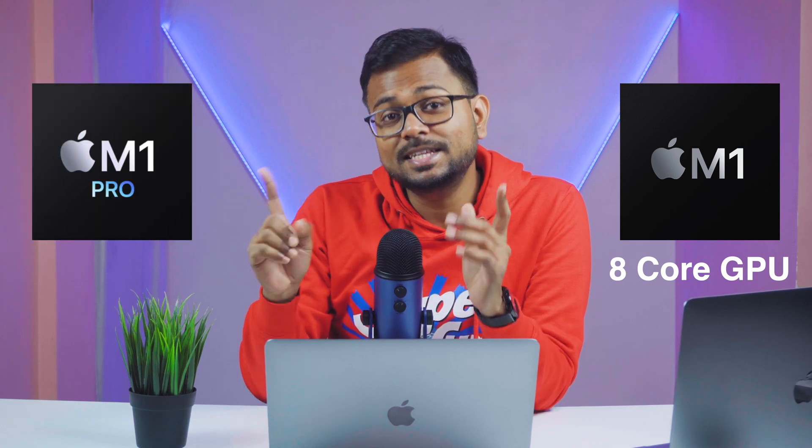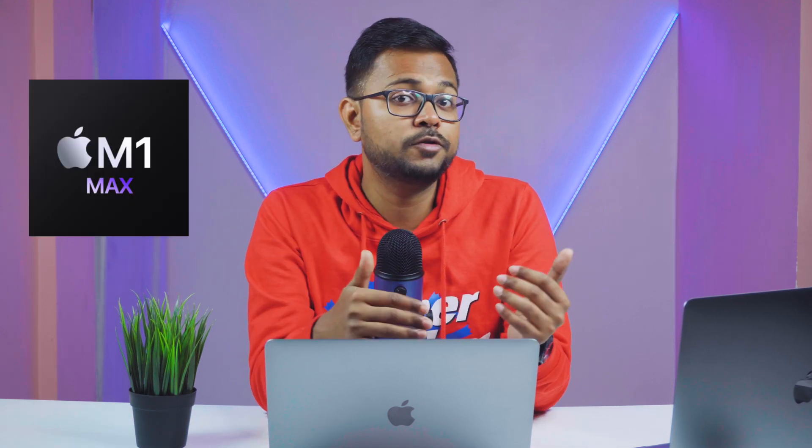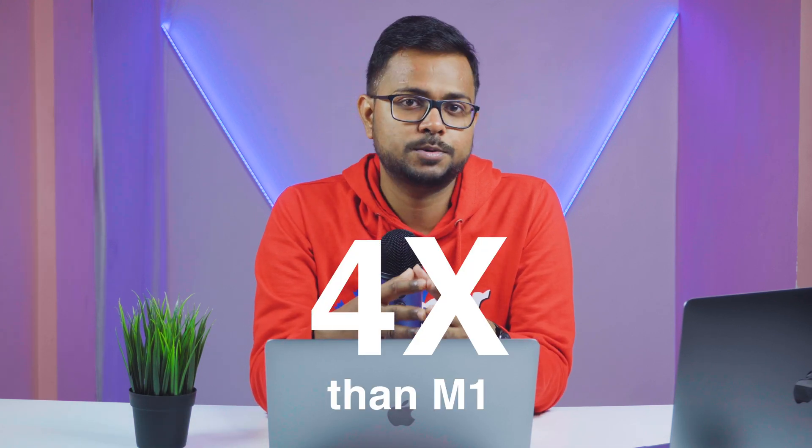The M1 Pro also brings a much better GPU upgrade. The M1 had just an 8-core GPU, but the M1 Pro now has a 16-core GPU — that's massive — with 2x performance improvement. If you upgrade to the M1 Max, you get a 32-core GPU delivering 4x performance. This is one big reason why most professional users were waiting for this machine, and it's a great reason to upgrade.